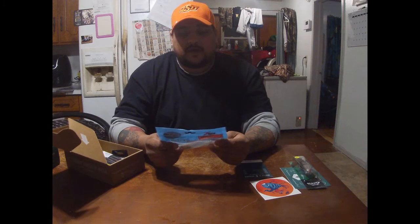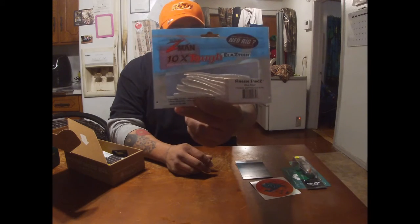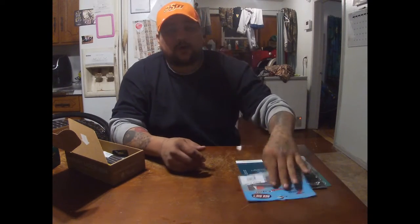Then we have the Z-Man Finesse Shads in blue steel color, four inches in length. This is an eight pack right here, and they are listing this at $4.49.